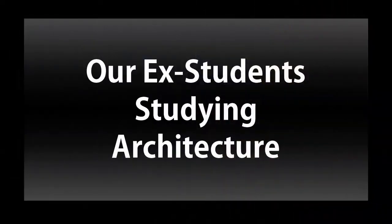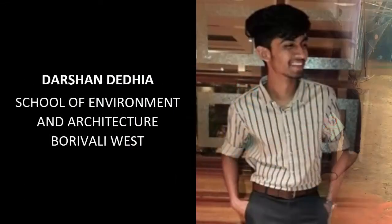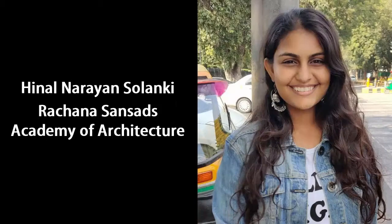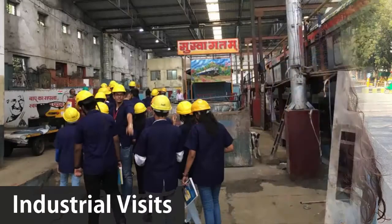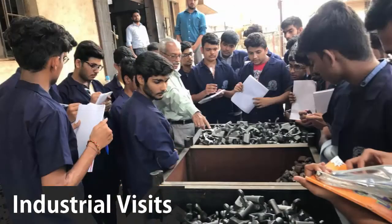Our ex-students studying architecture visit our college to study these machines for their course, as well as to understand the different uses of metals and its applications in buildings and structures. Industrial visits are also conducted for more understanding of the subject.